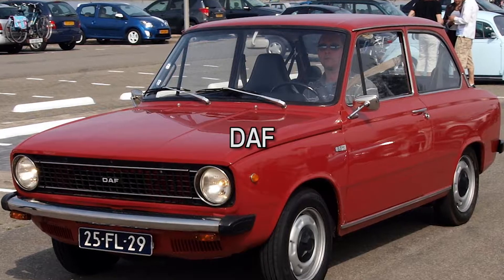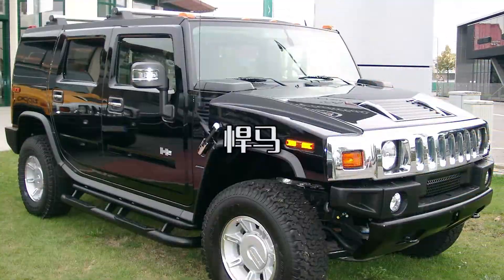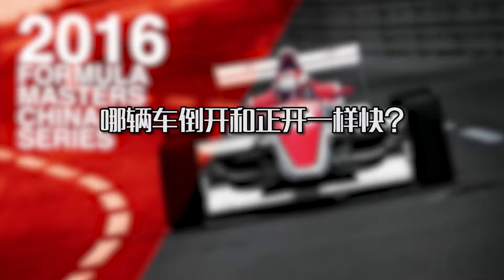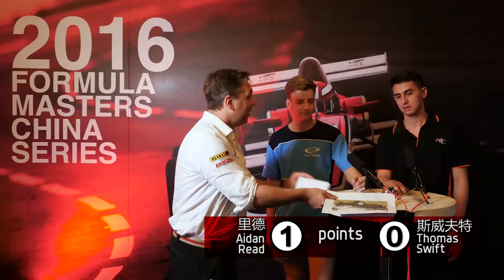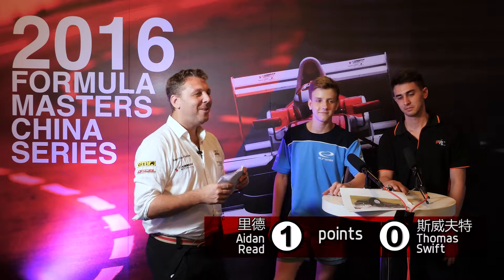Are you guys ready for question number two? We're going to show you three cars. Which of the following cars can drive backwards as fast as it can drive forwards? The options are the world famous DAF, a Volkswagen Beetle, or a Hummer. The correct answer is the DAF — they actually do races driving backwards with these cars. It's equal now, 1-1.